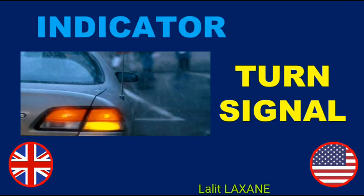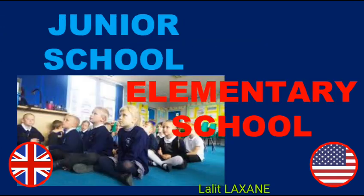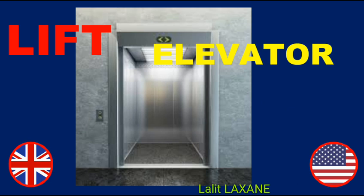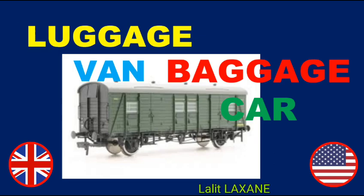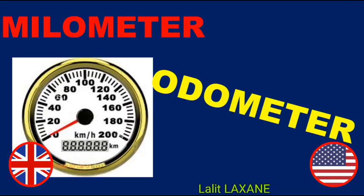Indicator — Turn signal. Jumper — Sweater. Junior school — Elementary school. Kennel — Dog house. Lift — Elevator. Lorry — Truck. Luggage van — Baggage car. Maize — Corn.